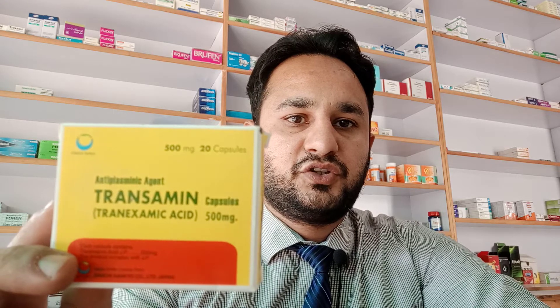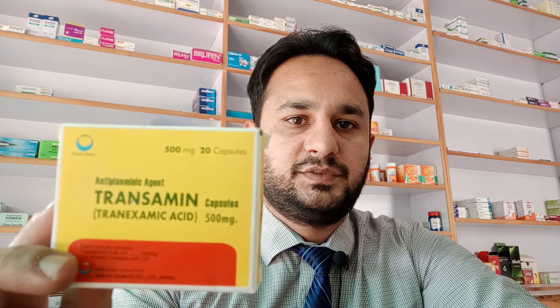This video is about Transamine. Transamine has 500 milligrams of tranexamic acid in it. This box has 20 capsules and is made by Daiichi Sankyo Company Limited, Japan. The price for one box is 424 rupees.